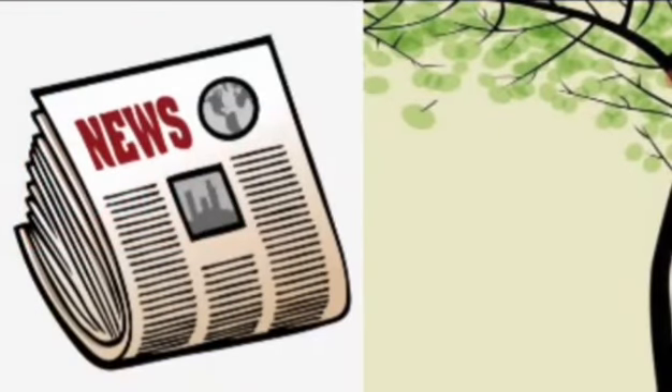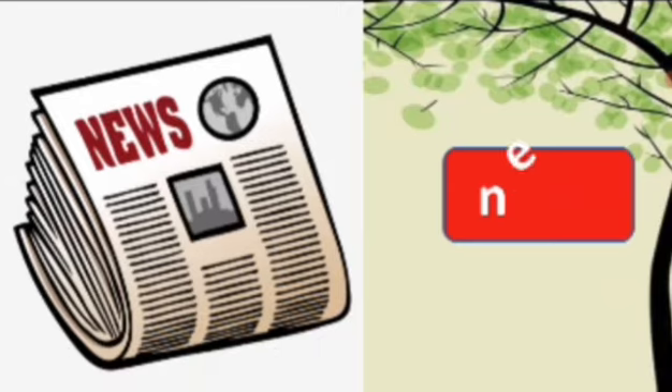Look at this picture, what is this? This is a newspaper. It gives us news. Say the spelling, news. N-E-W-S, news. Repeat again, N-E-W-S, news.